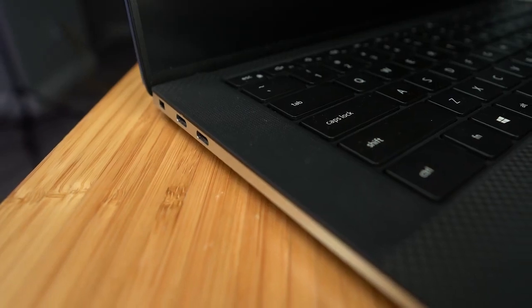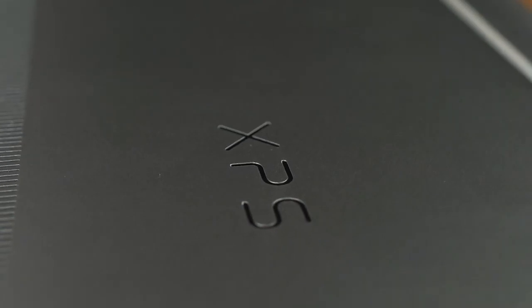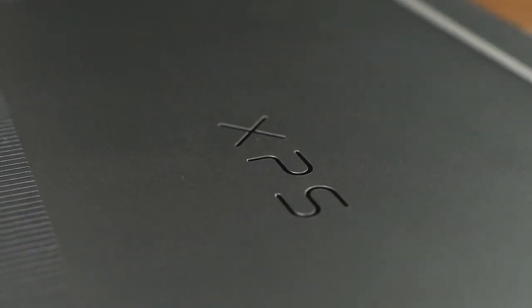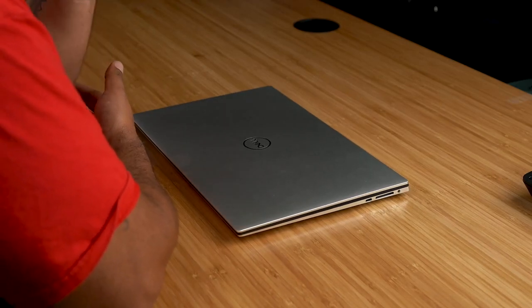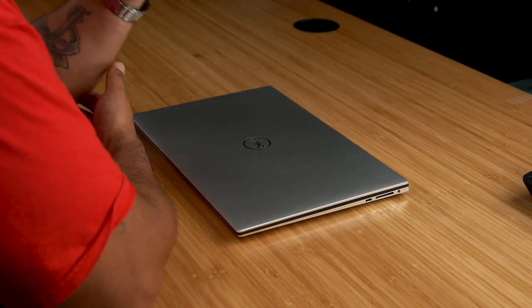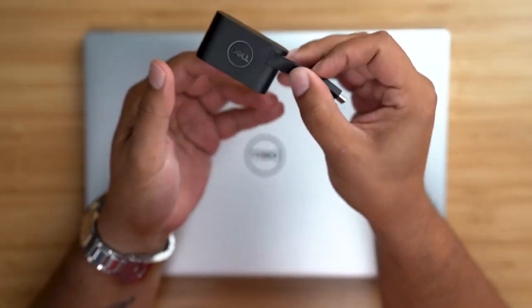What about design? Both of these machines feel premium. But before we get into that, let's talk ports. The Dell XPS 9500 comes standard with a USB-C 3.1 with power delivery and DisplayPort, a full-size SD card reader, a headphone and microphone combo jack, and two Thunderbolt 3 ports with power and DisplayPort. Plus, there's a USB-C to USB-A 3.0 and HDMI adapter included.